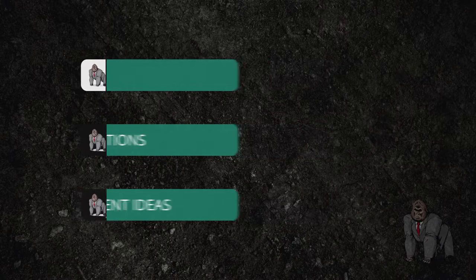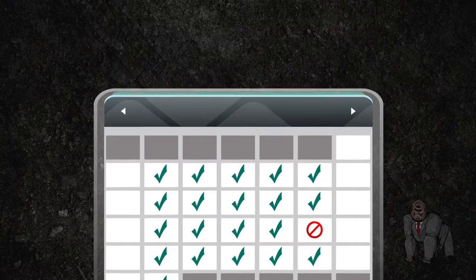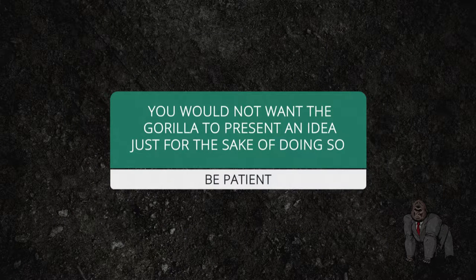In any event, if there is not a Guerrilla pick presented on a particular night, be patient. After all, you would not want the Guerrilla to present an idea just for the sake of doing so, would you?